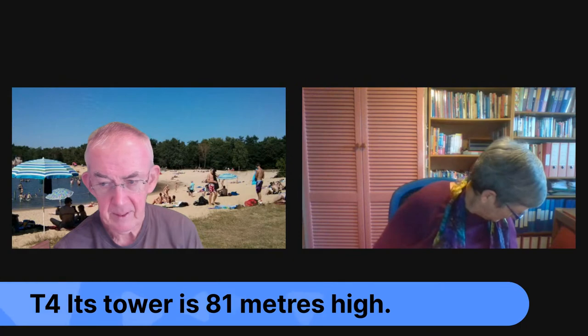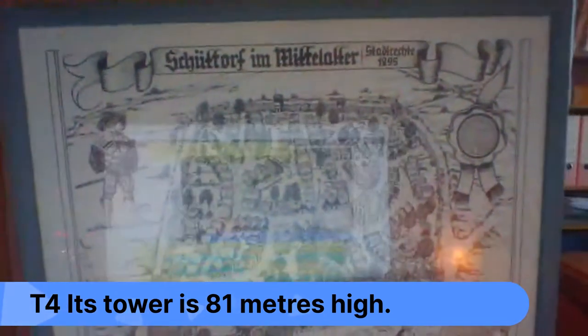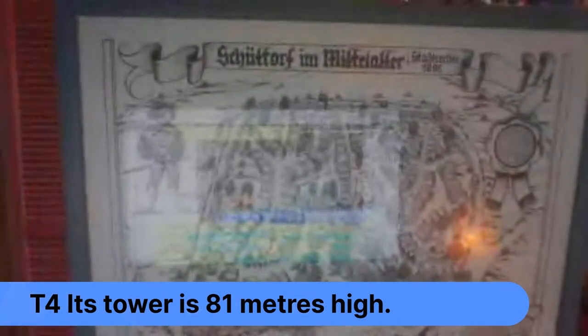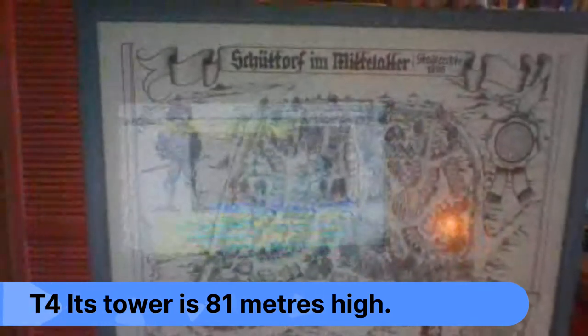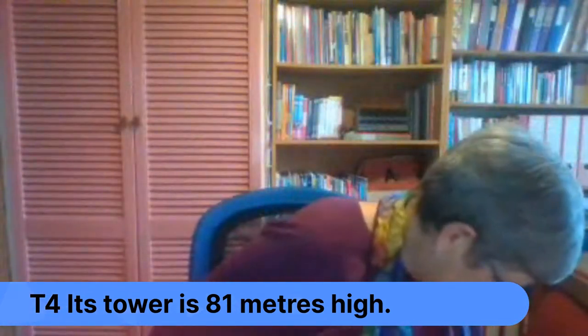Phrase four: the tower is 81 meters high. It's right in the center of town and you can see the tower from a wide area around. Going back to the 1295 picture, you can actually pick out where the church is because even then it was the biggest building. It would be good to post a print of that at some point, though copyright is a question.